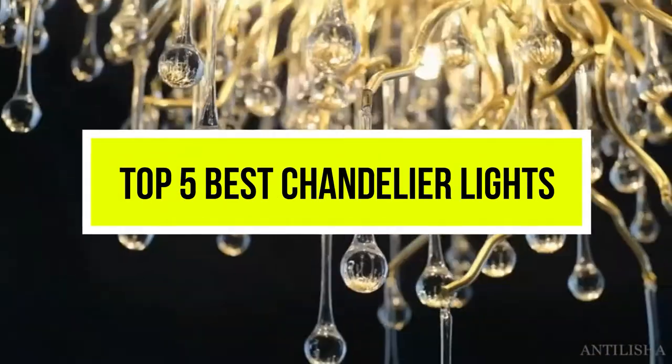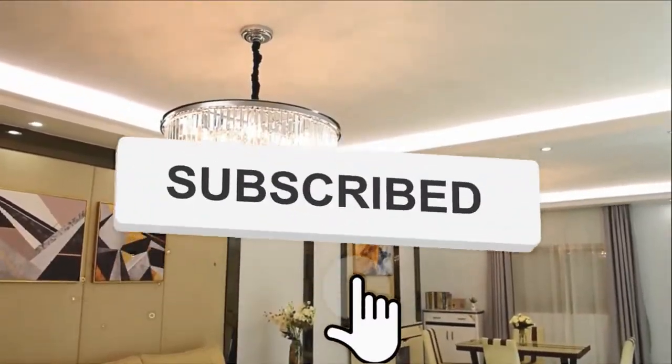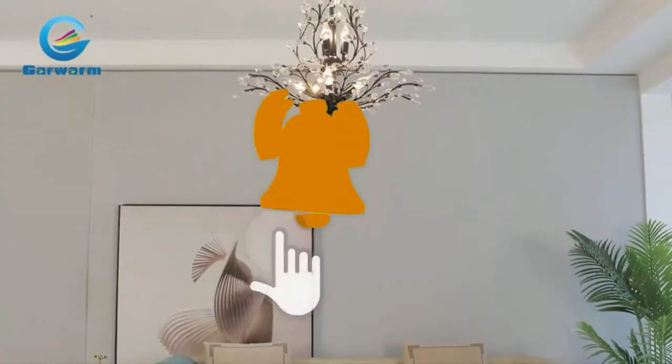Hello viewers, welcome to another great video for the top 5 best chandelier lights right now. Subscribe to the channel if you're new and turn on notifications so that you never miss a new video.